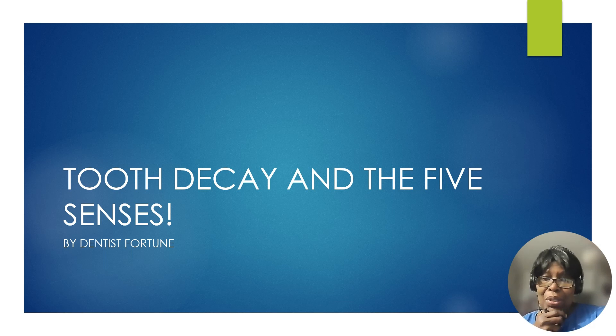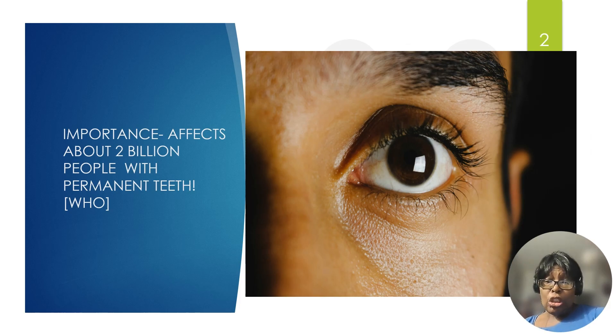I'm Dr. Dentist Fortune. Today I'm going to talk about tooth decay and the five senses — how the sense of smell, sight, hearing, taste and touch can affect the detection of tooth decay and your perceptions on it. Worldwide, about two billion people with permanent teeth are affected with tooth decay. This is taken from the World Health Organization statistic. What we see by sight, what we smell, and what we hear is all related to tooth decay.